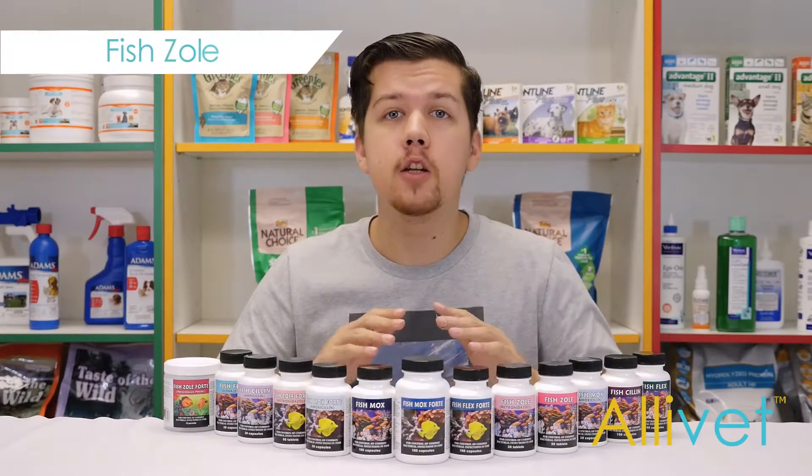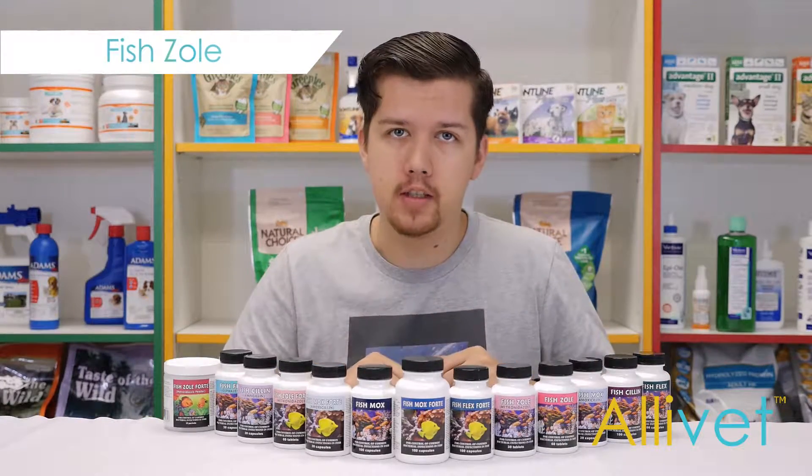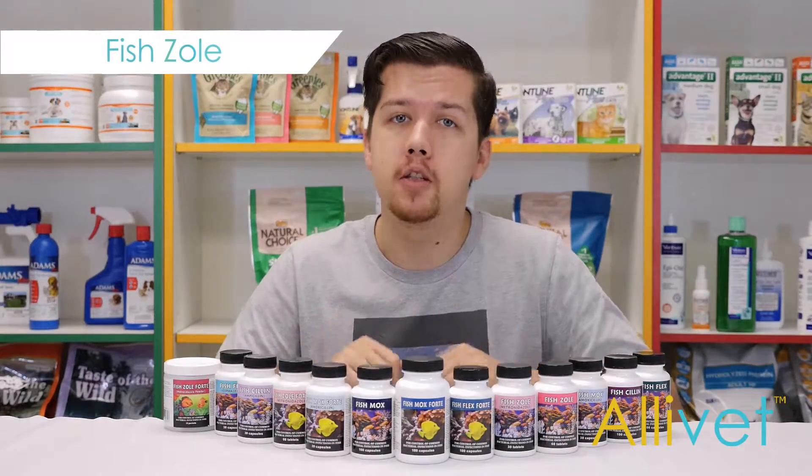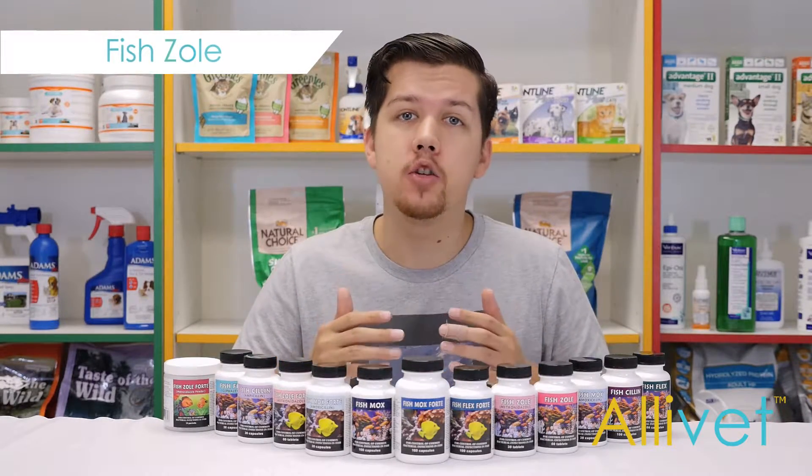If you have an aquarium, chances are you've had to deal with bacterial infections like fin rot, black patch necrosis syndrome, and saddleback, to name just a few. How can you protect your ornamental fish or aquarium pets from these and other types of bacteria?